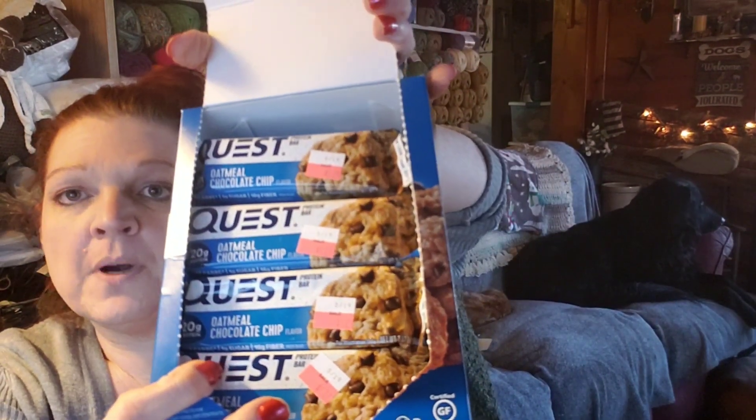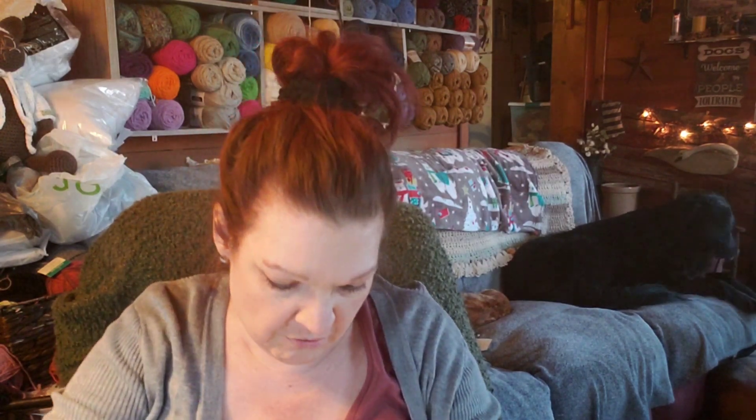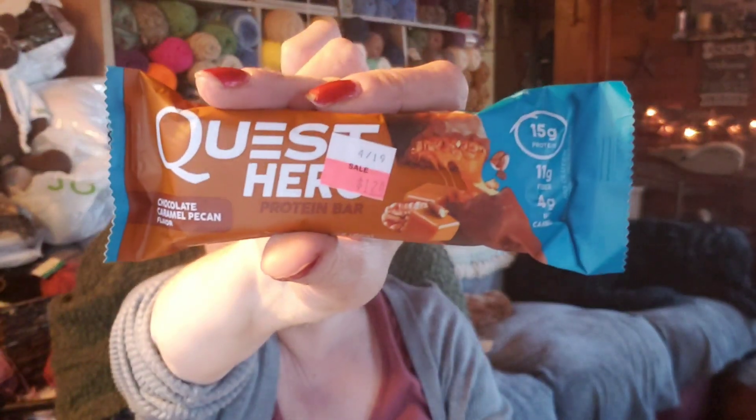It's a whole box of oatmeal chocolate chip — $1.24 each, every sixth one free. And then they had Quest Heroes — these are the best! They had eight left in chocolate caramel pecan, so I got all of them. You know, this is my food, this is what I eat, this is what I carry in my purse.